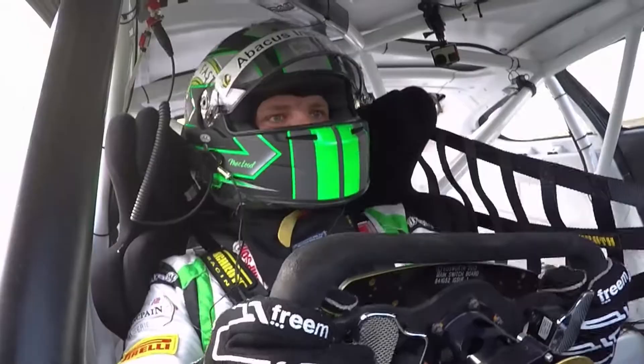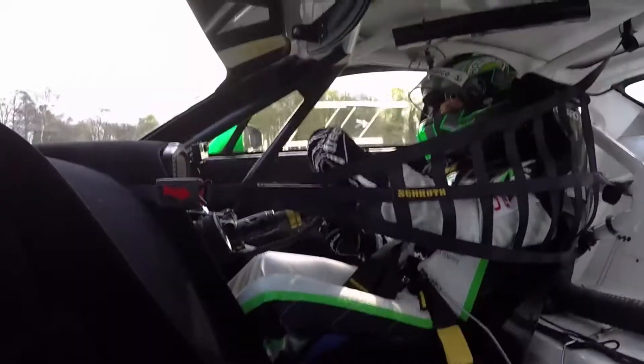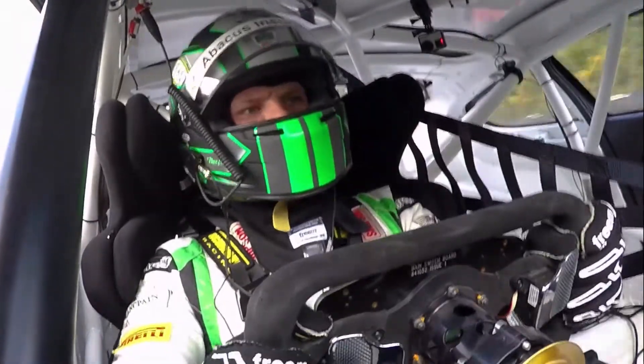Into Druid — a very intimidating corner, especially in the damp. You're in among the trees, which have moved back slightly I think. Just nice and smooth on the throttle.